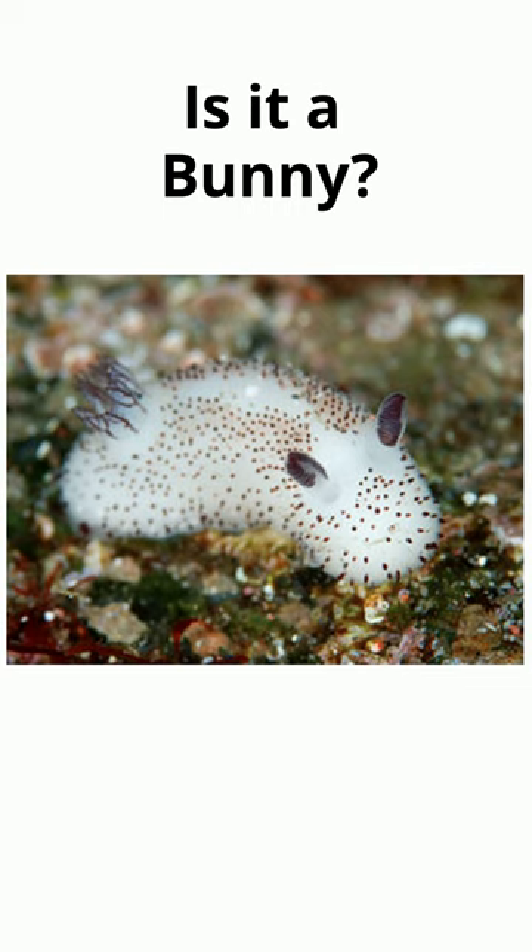This cute little animal almost looks like a little bunny, but in reality it's actually a slug. It's a sea bunny. It looks very cute, but it's actually toxic.